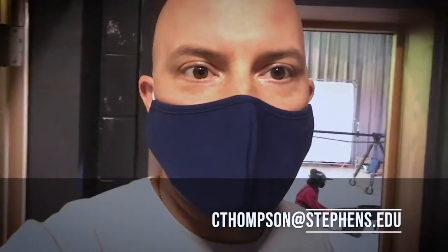So if this is something of interest to you and you'd like to check out more or schedule a tour, you can go to stephens.edu or you can email me at cthompson@stephens.edu — C-T-H-O-M-P-S-O-N. Or you can just go ahead and chat with an admissions counselor anytime. Hope to see you soon — let me know if I can help, and you can apply today. Take care.